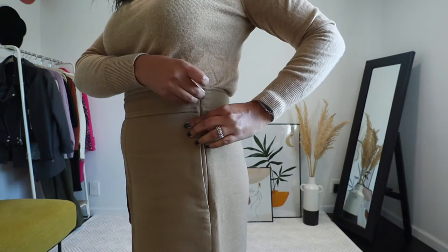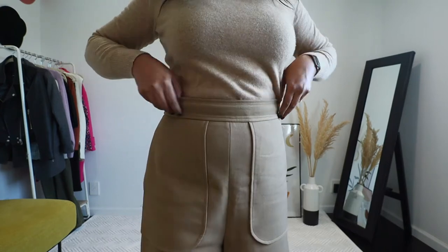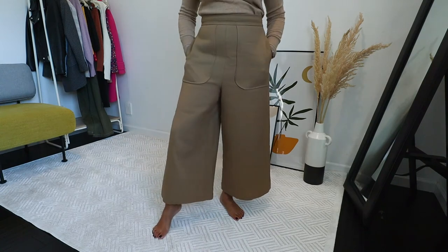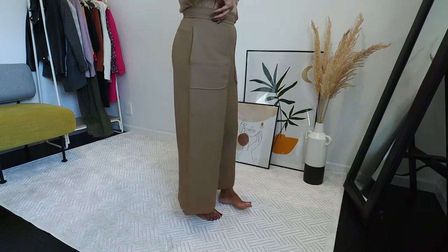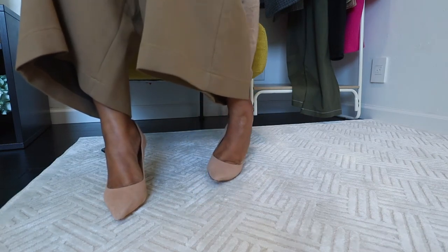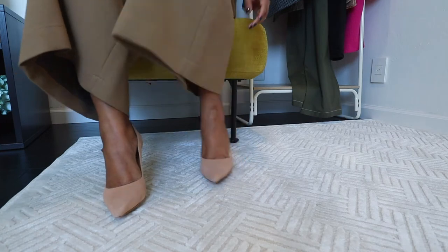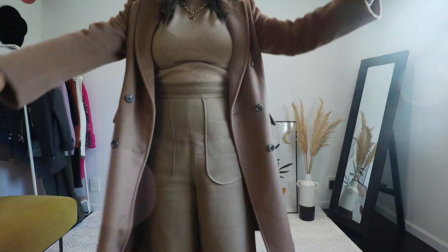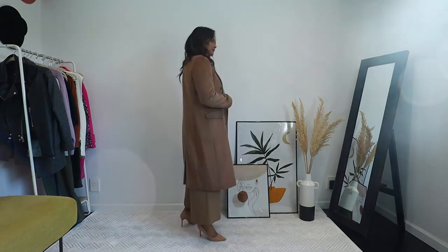For this next look I'm wearing these wide-leg wool pants from C by Chloe — I've had these for a long time and I absolutely love them. The tan color goes with everything. For footwear I'm wearing nude pumps from Schutz — really comfortable; I'll link them below if I can find them. This is like an awesome work outfit with this camel coat.